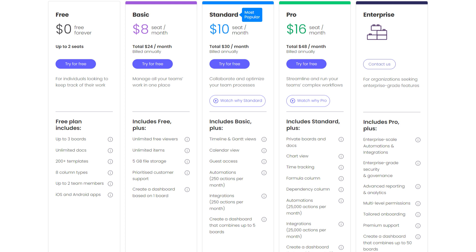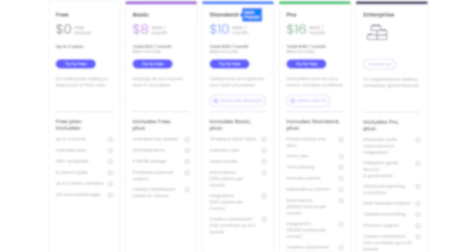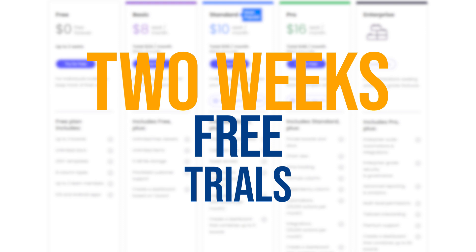I would recommend going for their most popular plan — the Standard plan at $12 per user per month — as it strikes the right balance of features without overwhelming you. You get timeline, calendar, and Gantt views, automation with 250 actions per month, and a dashboard that combines up to five boards. And yes, before committing, take advantage of their two-week free trial to see if it's the right fit for you.